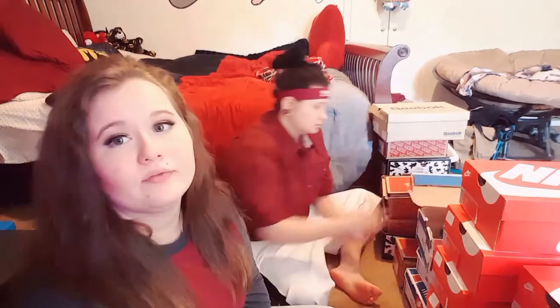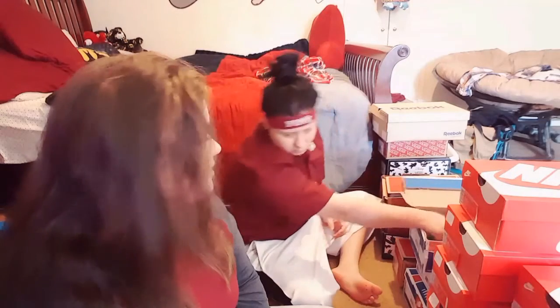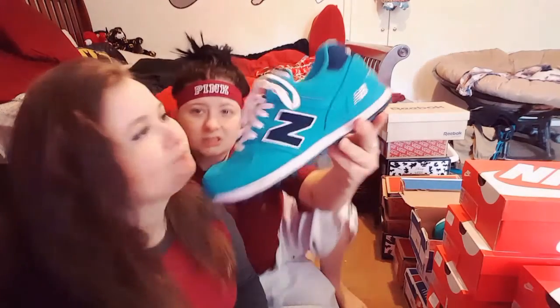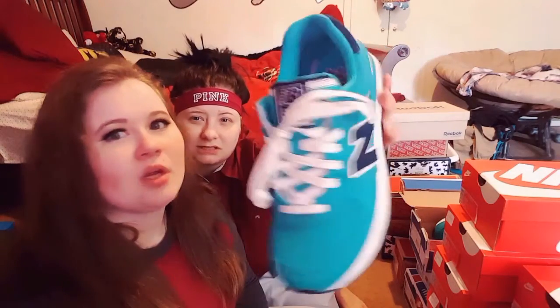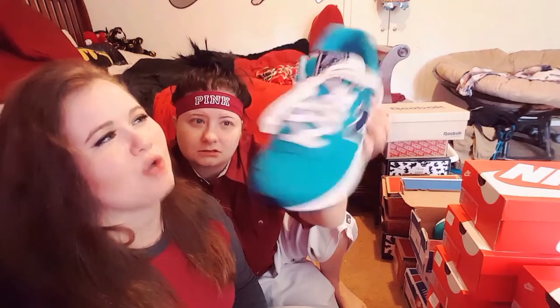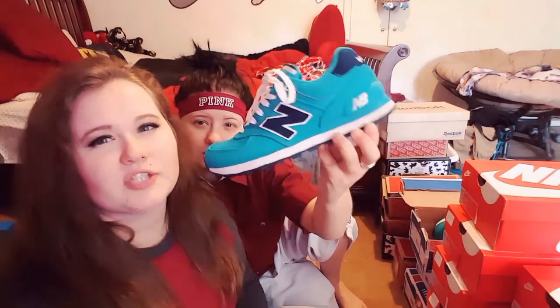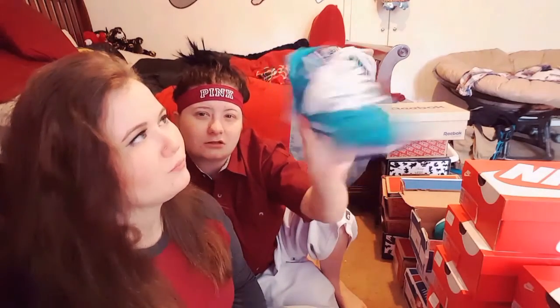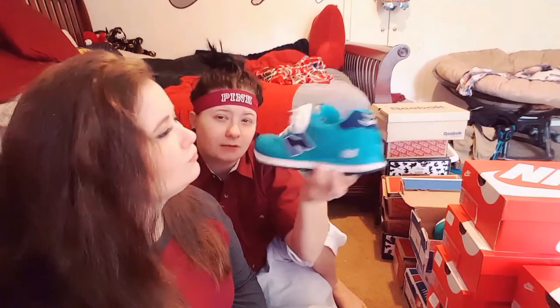And now we have three pairs of New Balance — teal and navy. The color's a little lighter on camera but it's actually a darker shade. This color combination is really nice together and these are also very lightweight.